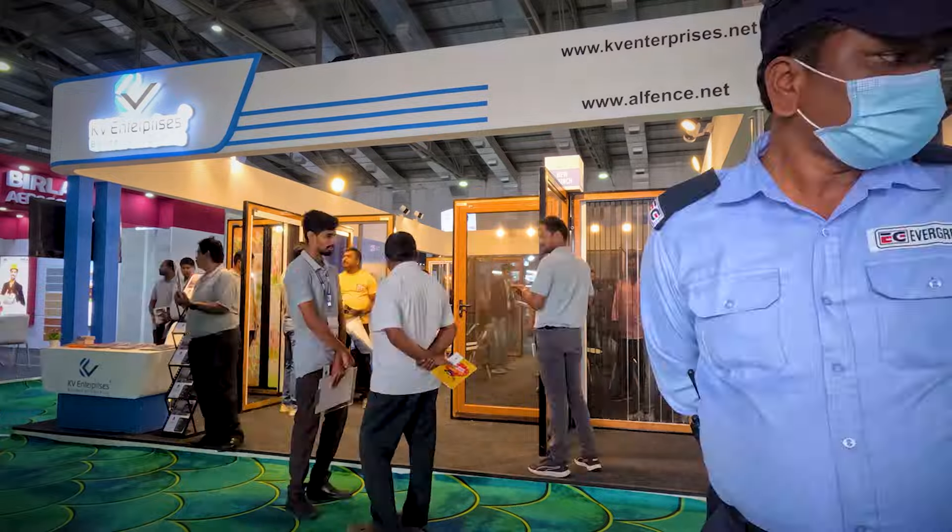This is Vinit from KV Enterprises. We are the makers of Alfins Insect Screen System. We design and manufacture high quality insect screen doors and windows. Thank you for your response at Building Deck 2023 and welcome to our store at Building Deck 2024.